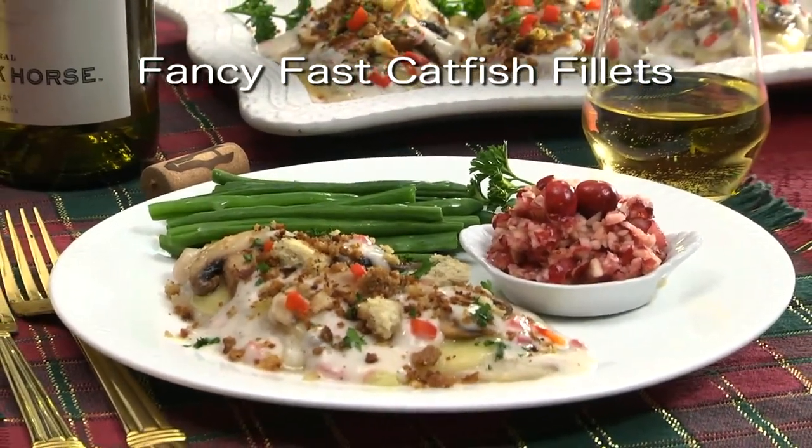To get the recipe for what we call Fancy Fast Catfish Fillets, simply visit our website. I'm Howard of the Mr. Food Test Kitchen, and I know what I'll be adding to this year's holiday lineup. How can you miss when it's so easy and looks so impressive? There's nothing else to say except — oh it's so good!